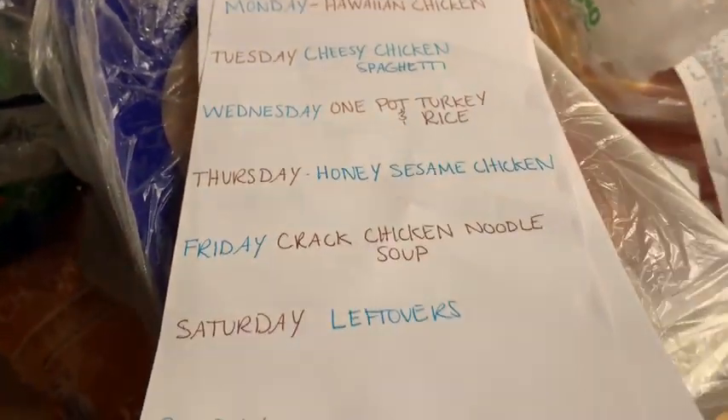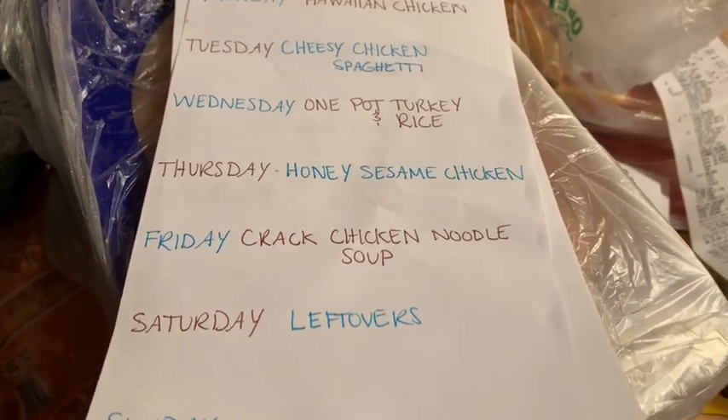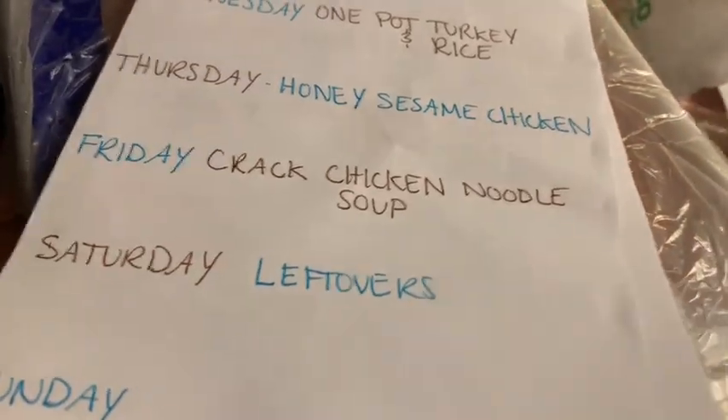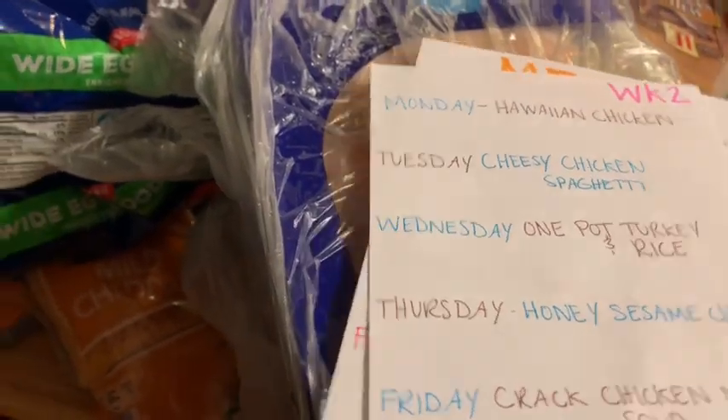Here's week two: Hawaiian chicken, cheesy chicken spaghetti, one pot turkey and rice, honey sesame chicken, crack chicken noodle soup, and then leftovers again. And the ones you see behind this were this past two weeks' meals. So those are my meals.